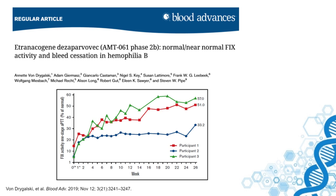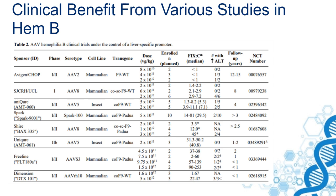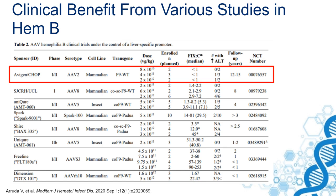If we summarize the current studies, as done by Victor Arruda in a recent issue of the Mediterranean Journal of Haematological Diseases, you can clearly see that there is a clinical benefit from various studies in hemophilia B. Some of the older studies using AAV2 were not successful, but since the introduction of AAV5 and AAV8 vectors by Nathwani and colleagues, all other studies show high expression levels.